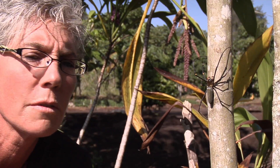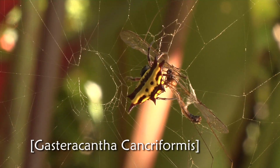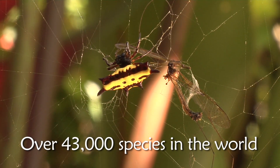Spiders are found all over the world on every continent except Antarctica. Although there are many species here, it's a small number compared to the over 43,000 species which have been identified in the world.